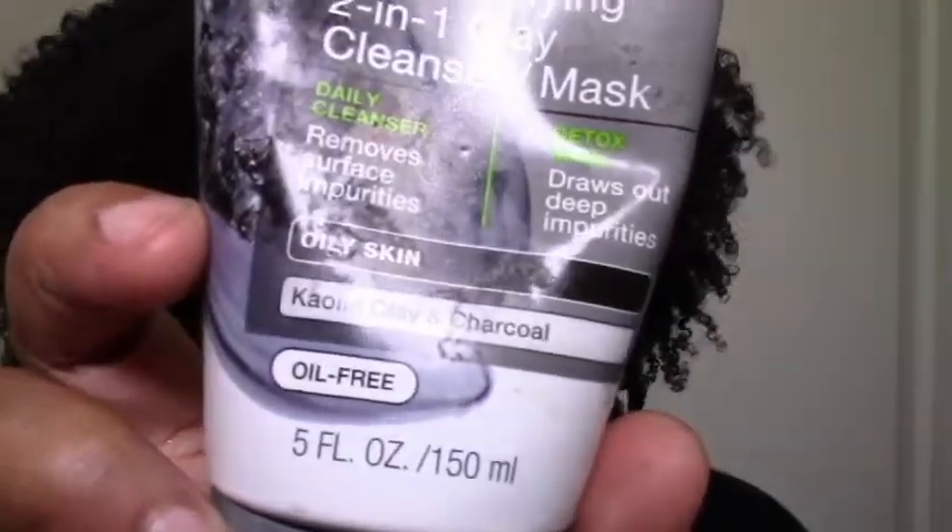I noticed that it didn't dry my face out, so I was like okay, a cleanser that doesn't strip is kind of good. And then it has curling clay and charcoal, so I was like hmm, interesting. I decided I don't think it could go too badly.